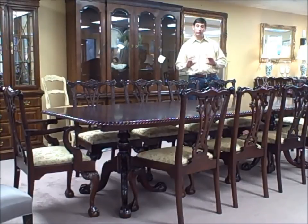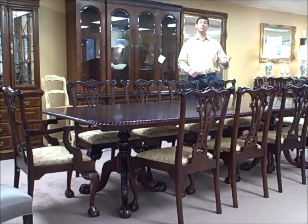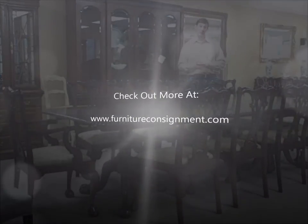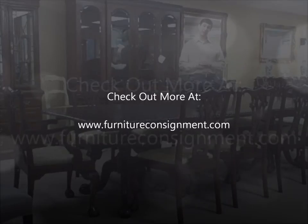What really differentiates and separates this table from most of what you'd see in today's marketplace is going to be the pedestals. You're going to look at the big, wide ball and claw on that pedestal — it's just really amazing. Quite a beautiful set. And at $6,400, it is a spectacular deal, and that is our deal of the week.